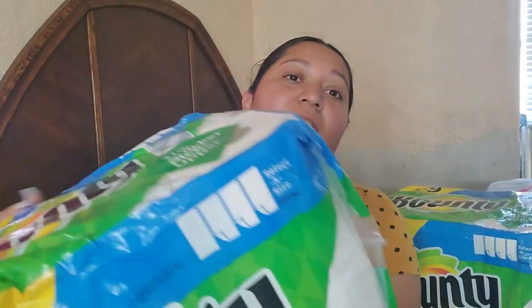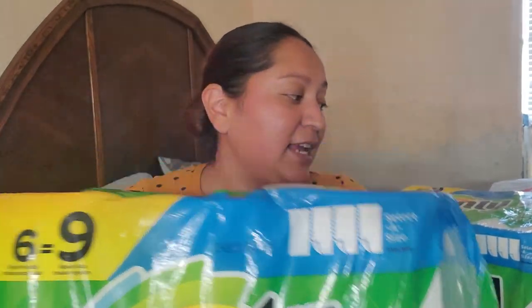So guys, this right here alone at CVS is $9.99. So I technically just paid for one of these Bounty packs and I got everything else for free, plus $14 back in Extra Care Bucks.